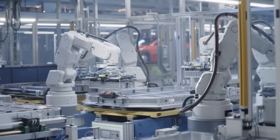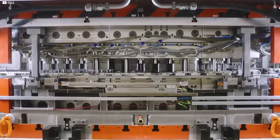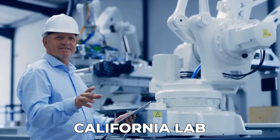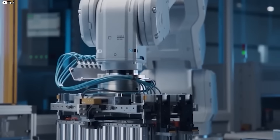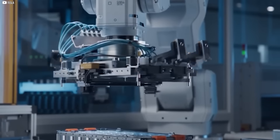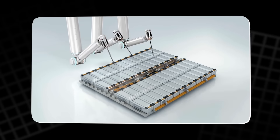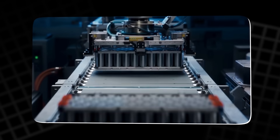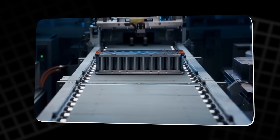This starts with a small, almost invisible change. A shift not in battery size or chemistry, but in how it's made. Inside a quiet California lab, machines hum softly as they do something no other factory ever has. They print batteries, layer by layer, shape by shape, without ovens, without solvents, without waste.